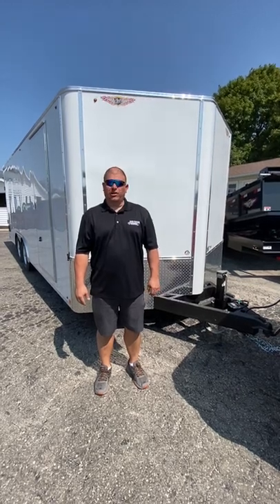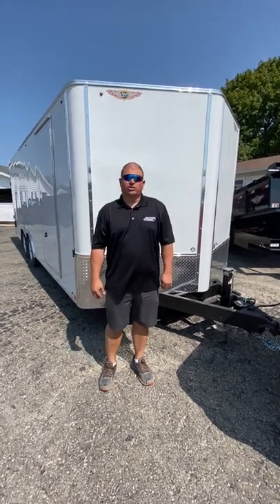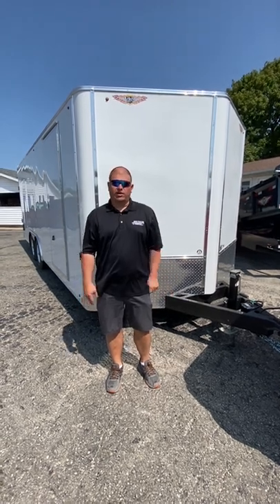Hey, good morning. It's Jerry with Davis Trailers here. We want to let you know we did get a new 2023 H&H car hauler enclosed trailer back in stock. These have been going out as quick as they've come in.